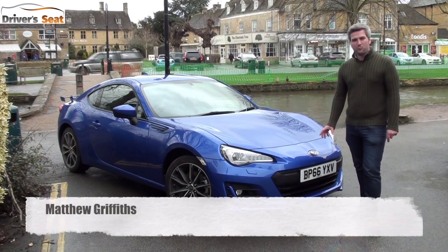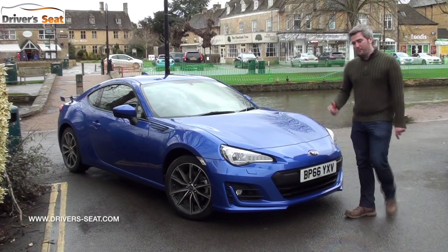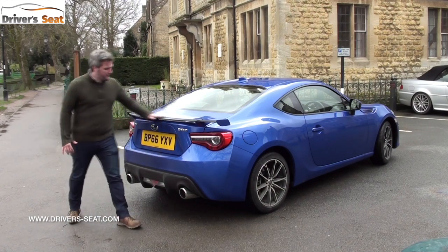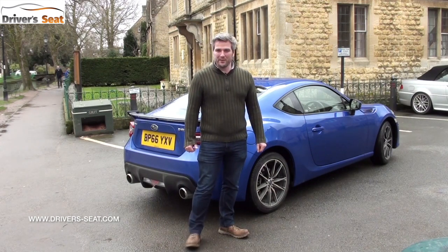It's had a new front bumper which is wider, more aerodynamic and more aggressive, with LED headlights. Under the bonnet there's a retuned engine and suspension. At the back it gets redesigned tail lights which are now LEDs and this very stylish pedestal spoiler. There's also new 10-spoke alloys.